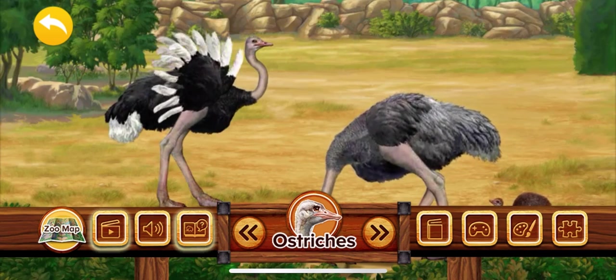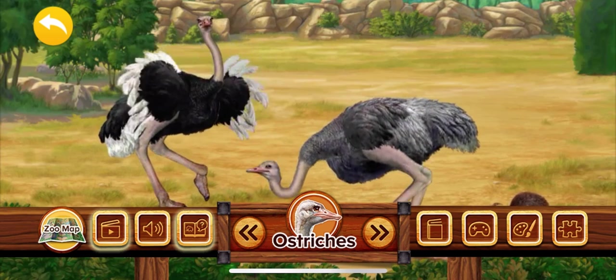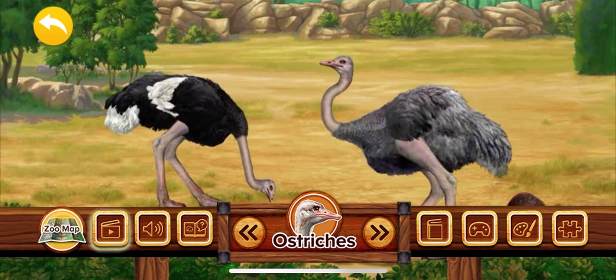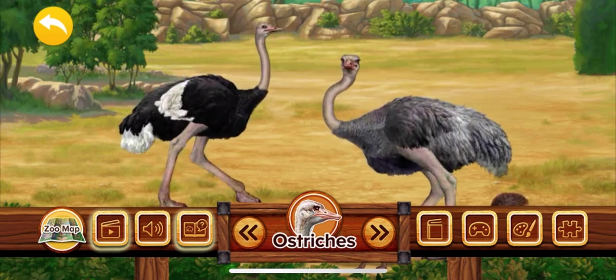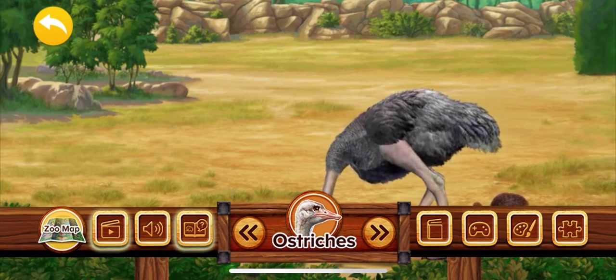Ostriches are the largest and heaviest birds in the world. An ostrich has wings but it cannot fly. An ostrich's body is made to run very fast, which helps it escape from predators.